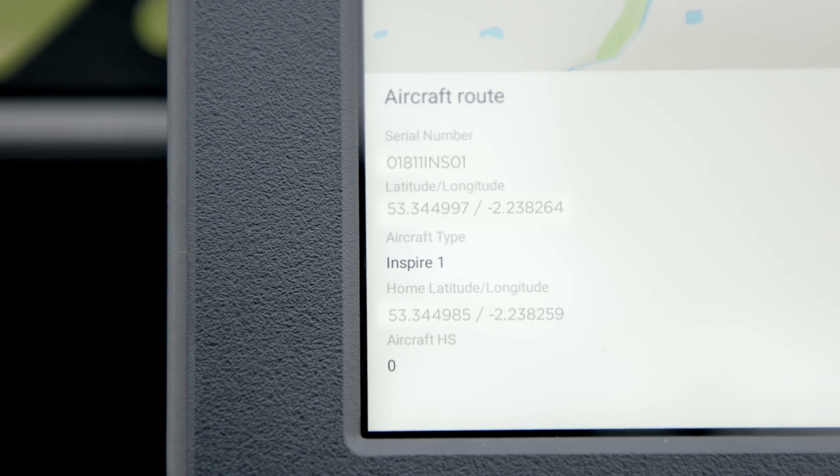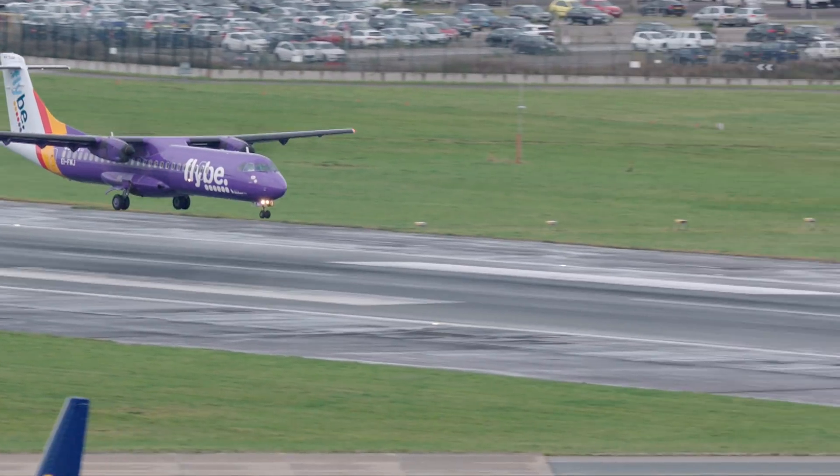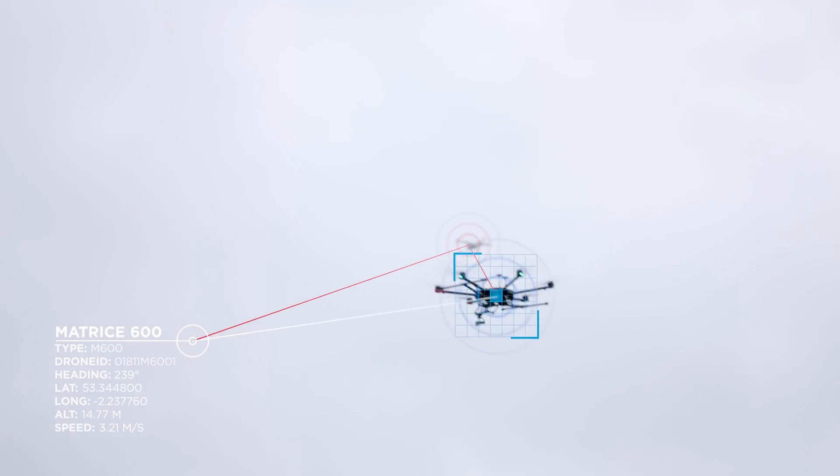Remote ID is one of many different technology solutions that can form an essential part of the overall UTM system in detecting drones. Whether you're a public authority, an airport, a prison, or whatever, we do need a last line of defense in order to counter either malicious drone activity or unintentional flights into no-fly zones.